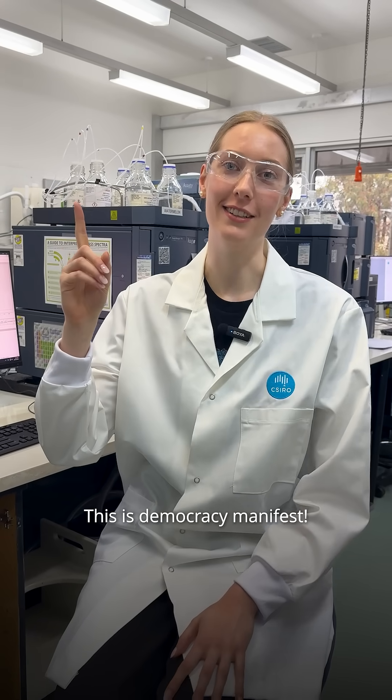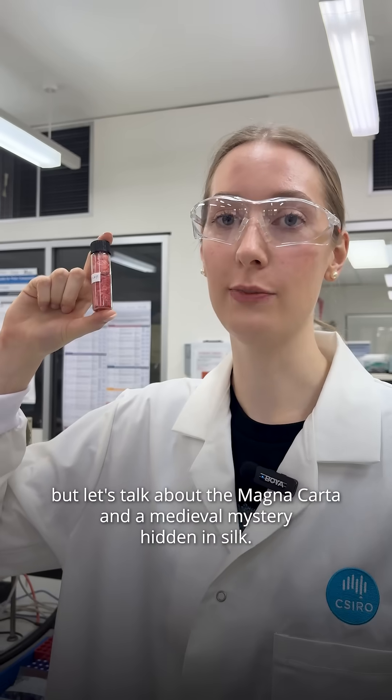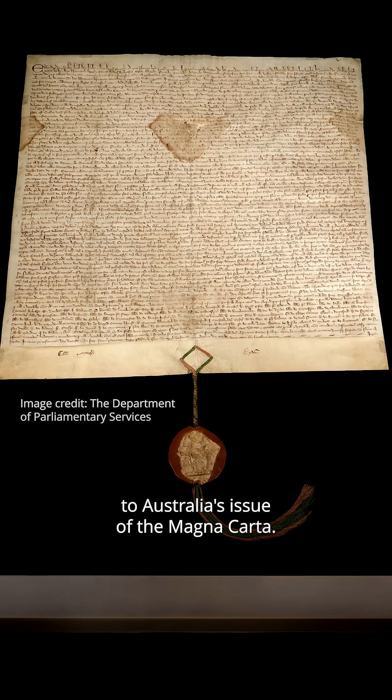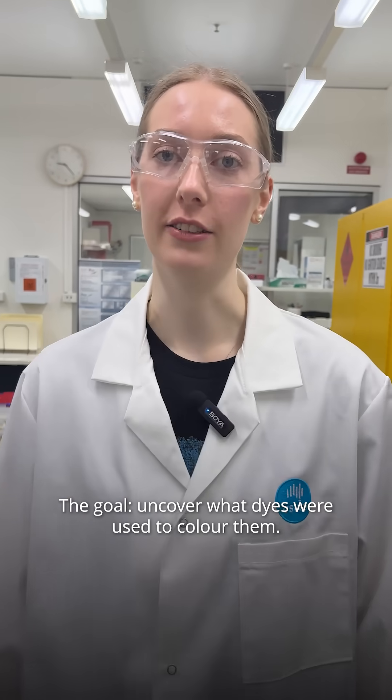This is Democracy Manifest. Well, not quite — but let's talk about the Magna Carta and a medieval mystery hidden in silk. I recently helped tackle a challenge that felt more like detective work than chemistry. The target? Two tiny 700-year-old strands of silk that were attached to Australia's issue of the Magna Carta. The goal? Uncover what dyes were used to colour them.